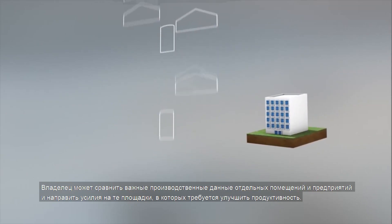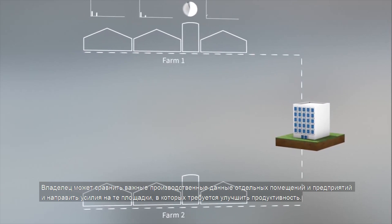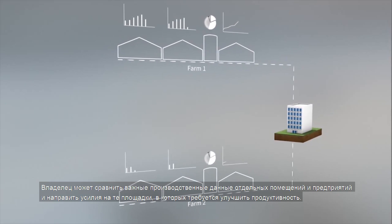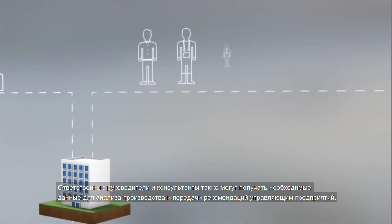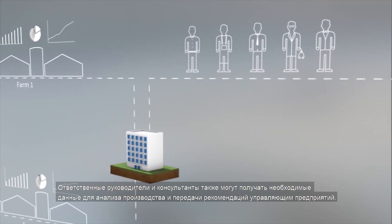The owner will be able to compare essential production data across the individual houses and farms, and concentrate his efforts on the livestock houses and farms requiring productivity improvements. Business supervisors and consultants can also get the data they need to analyse production and advise the farm managers.